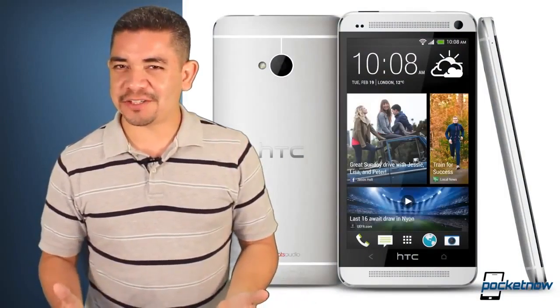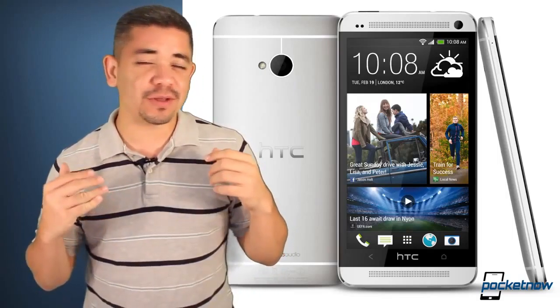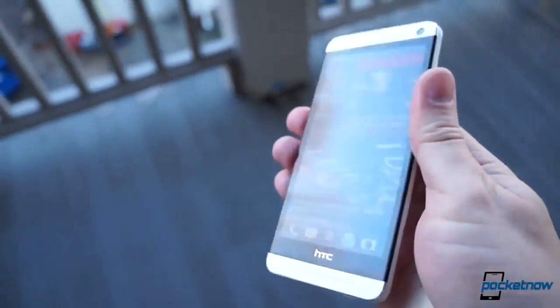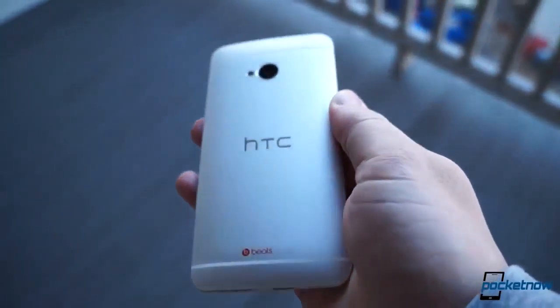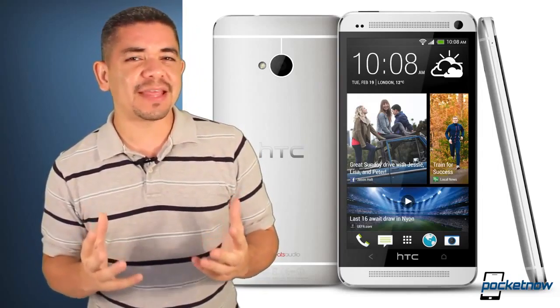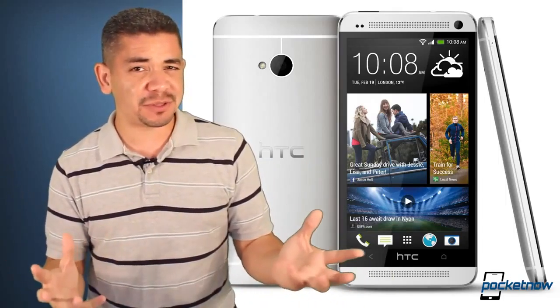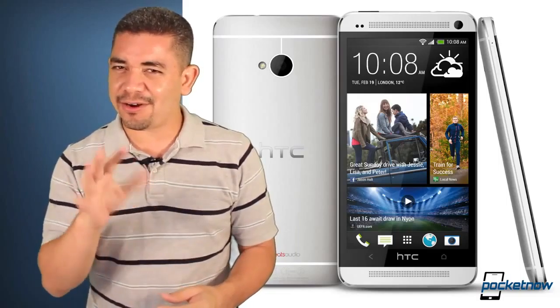Now let's move the spotlight over to HTC and Google. A lot of people were very disappointed when there was no Google edition of the HTC One announced at Google I/O. But some very reliable internal sources have been mentioning that this device does exist and will be available soon. Our biggest bet is that they're waiting for the Galaxy S4 Google edition to launch and see how it performs before they take the plunge with another phone. I'd call that June or July.